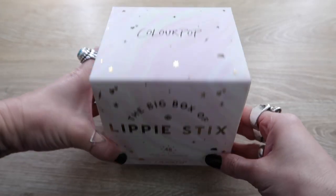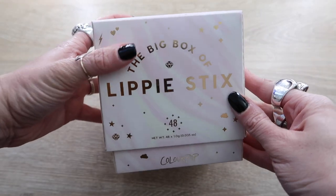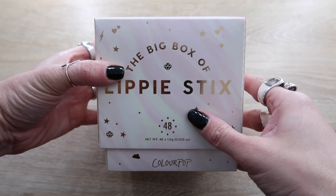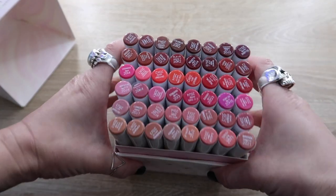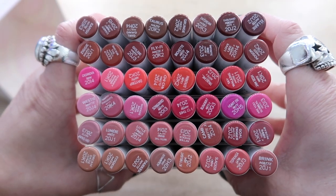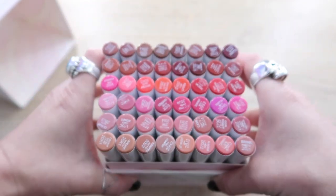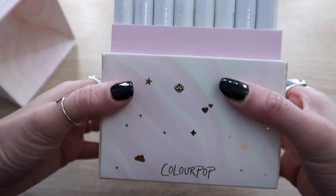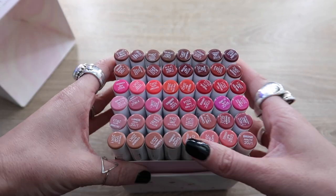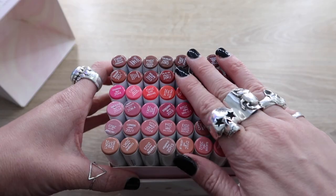The first thing I'm starting with can't even fit in the drawer, but I am keeping all of it. I won this from ColourPop — it's the 48-pack big box of lippy sticks, all of their lippy sticks. I'll link a video of me swatching all 48 below. I only won this a few months ago so I really want time to play with it. I wish this fit in the drawer but these are all staying.